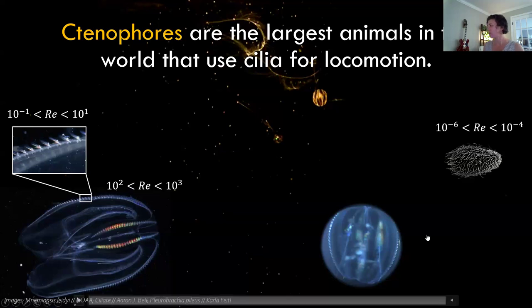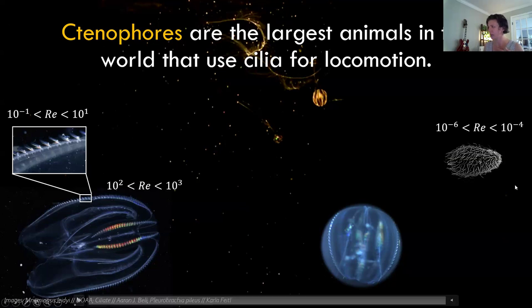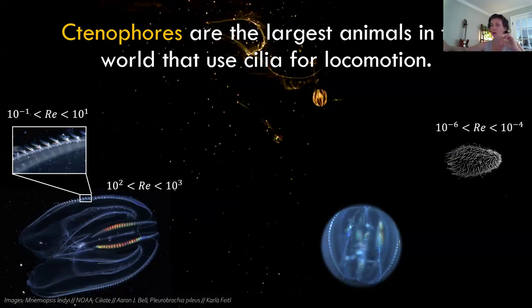Ctenophores are the largest animals that use cilia. There are different families with different morphologies. The animal I'll describe — about one centimeter — is pretty big for a critter moving around with cilia. Those long tentacles are sticky; when they capture prey, they can retract the tentacles quite quickly and zoom off to munch. Even with just cilia, they're actually quite fast and maneuverable for what you might expect.